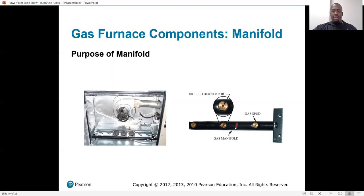Here's a closeup view of this black pipe going across with three spuds. Once the gas valve opens, that gas is blown through these burners, the hot surface igniter lights up, and you get your flame.